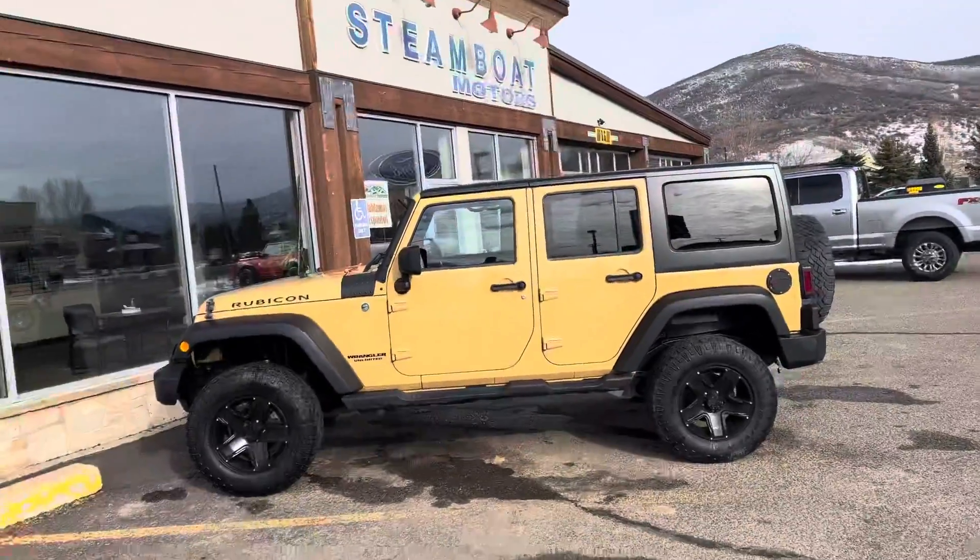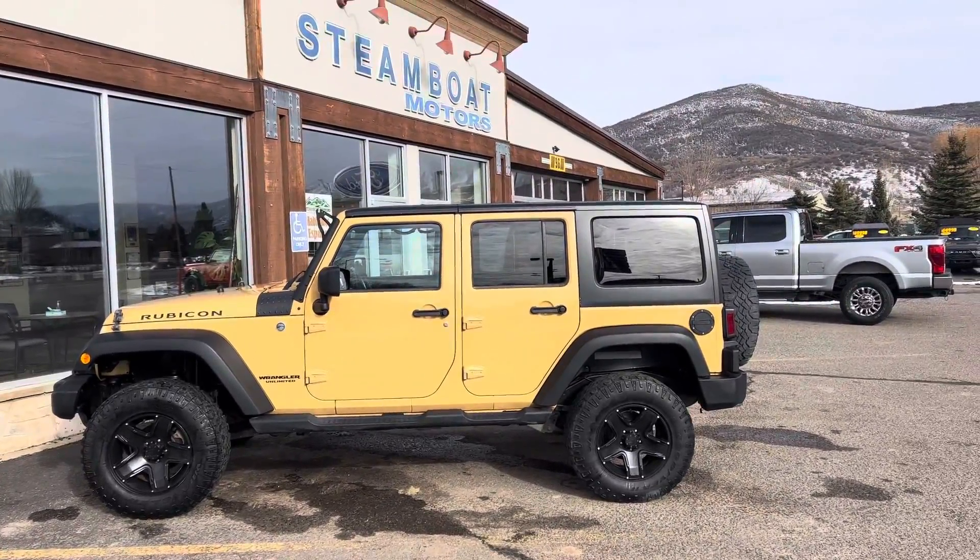Hola, bienvenido a todos. Hey everybody, Robert here at Steamboat Motors. I'm going to share with you this 2014 Jeep Wrangler Rubicon.